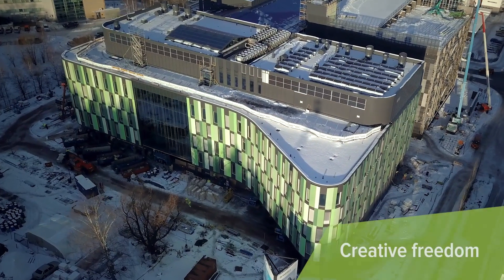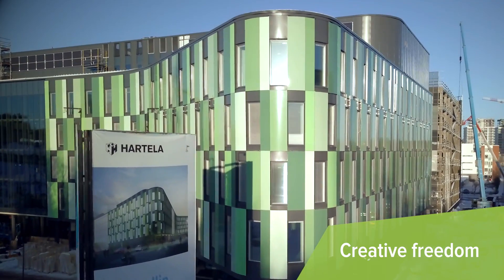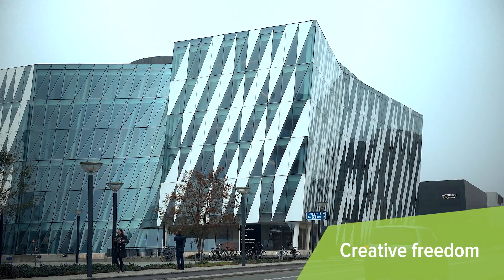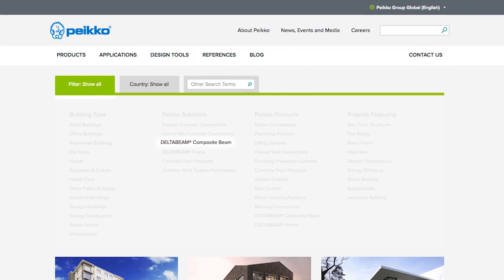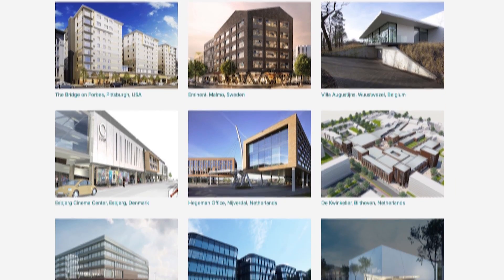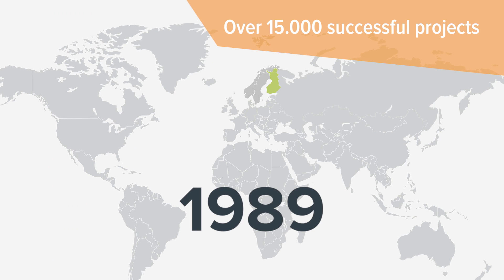For architects, DeltaBeam provides creative freedom, long spans, demanding shapes, and facades — like curved glass facades and tilted columns. DeltaBeam is suitable for every building type. It has been an integral part of over 15,000 successful projects all over the world since 1989.